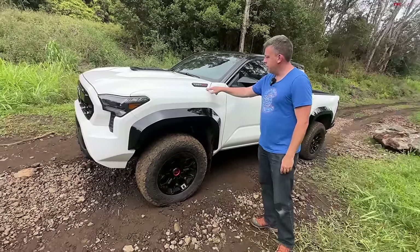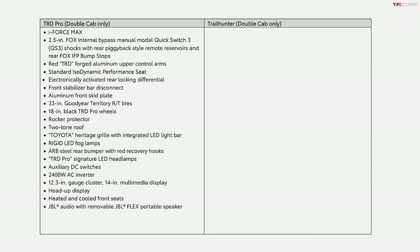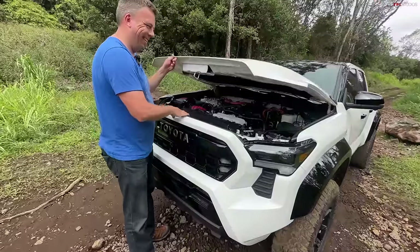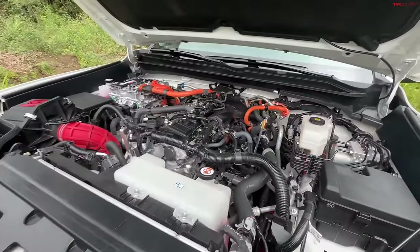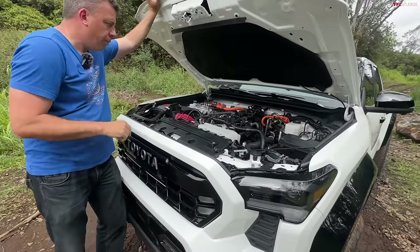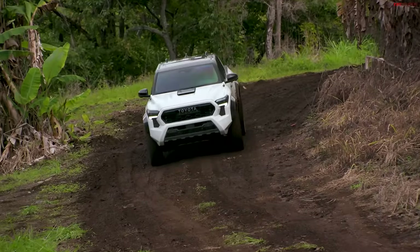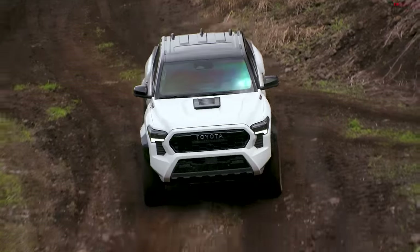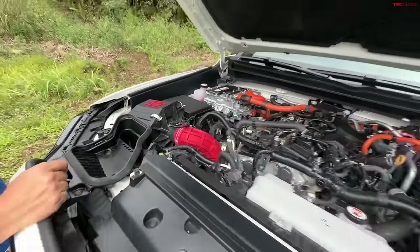Underneath the hood of both the TRD Pro and the Trailhunter is the same brand-new powertrain: the 2.4-liter turbo mated to a hybrid system. The TRD Pro comes only with this hybrid setup, putting out 326 horsepower and 465 pound-feet of torque — nearly double the torque of the old V6 that's now gone. The electric motor is sandwiched between the engine and an 8-speed transmission. The hood itself is now lightweight aluminum, and there's a performance TRD air intake system.